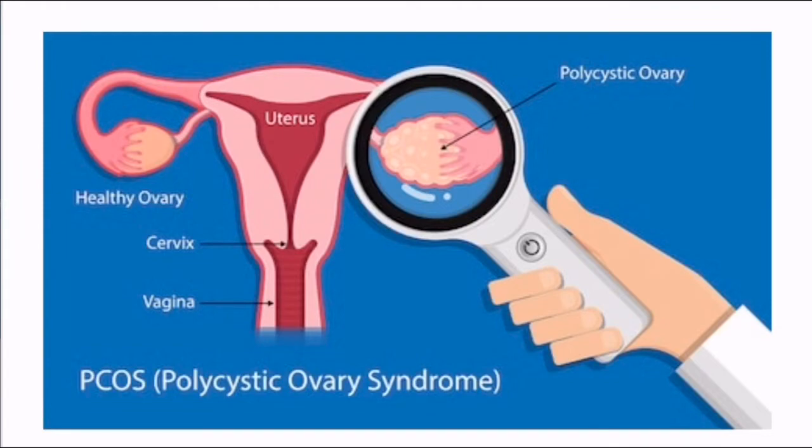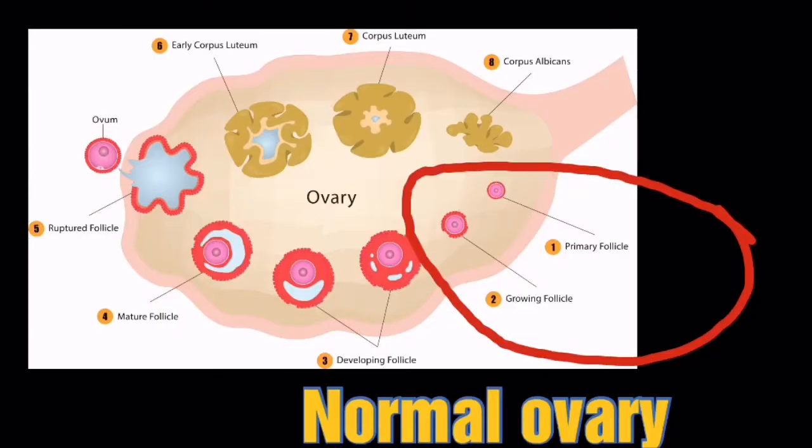First let's see what is PCOS. PCOS is polycystic ovary — it means multiple cysts are forming in the ovary. Normally, when our menses start, there are small follicles which ultimately grow and mature, and after growing and maturing they rupture to release an ovum. But in PCOS patients, these follicles do not grow and ultimately take the form of cysts, and they are present all around the ovaries.